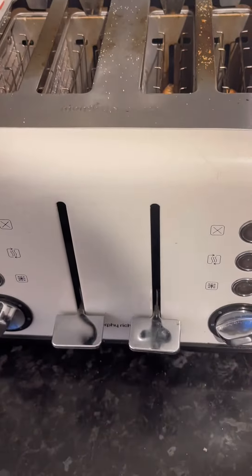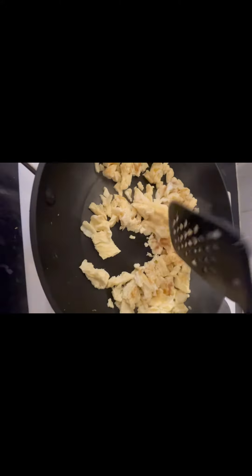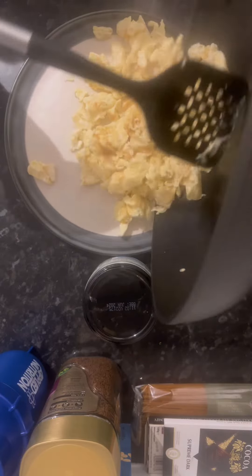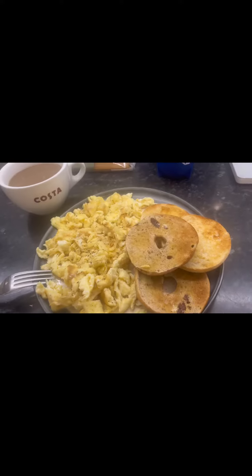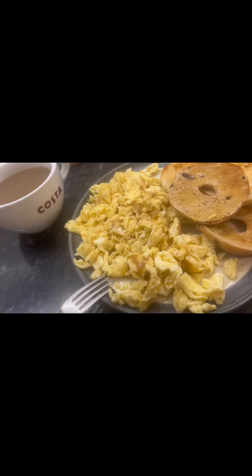I then chop up my egg in the pan so that it's nice and mashed up. You could just make an omelet out of it, but I feel like having scrambled egg, so I'll scramble that up. Once that's ready, it goes onto the plate — and literally that takes like five minutes. It's a five-minute breakfast.